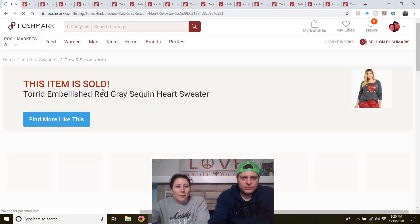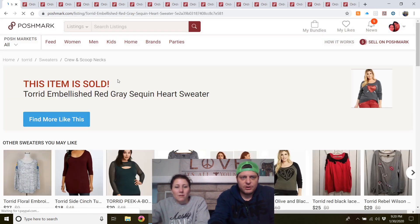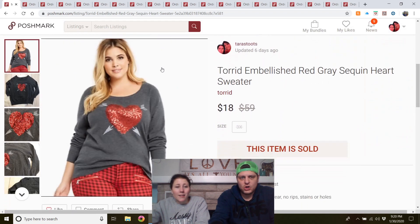Torrid embellished red/gray sequined heart sweater — got it at the bins last week. I said I should get this listed for Valentine's Day, and I did — somebody bought it within a day. Nailed it.